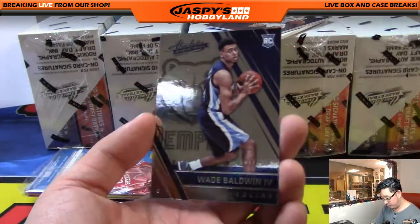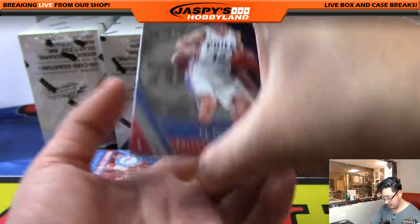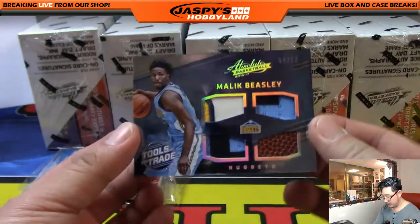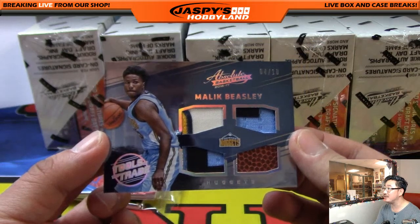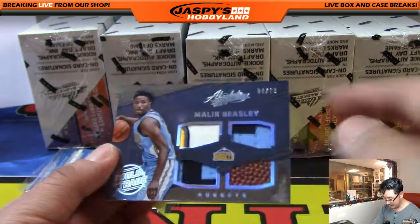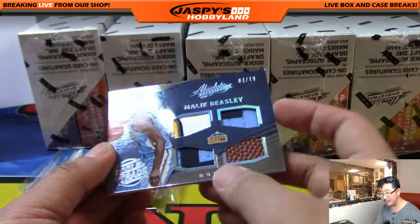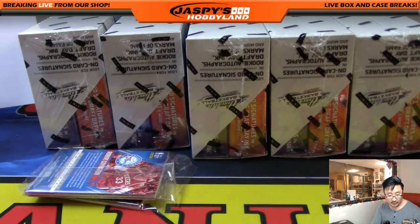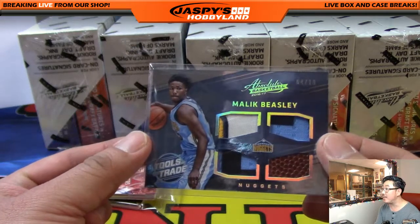Baldwin out of 999, Ibaka, TJ McConnell, Kentavious Caldwell-Pope, and a nice quad relic — 4 out of 10 for the Denver Nuggets. He's got a nice piece of the Nuggets logo right there, might be some lettering, and a piece of the basketball. 4 out of 10. Denver Nuggets — that would be the Northwest. Jeff Hensley right there with that Tools of the Trade. Malik Beasley.